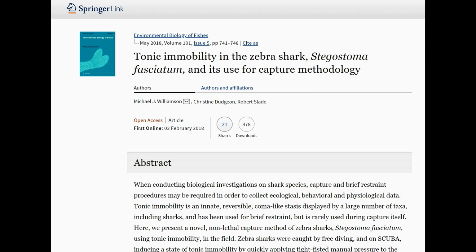The paper we'll be focusing on today is 'Tonic Immobility in the Zebra Shark and Its Use for Capture Methodology' by Michael J. Williamson, Christine Dudgeon, and Robert Slade, found in Environmental Biology of Fishes.